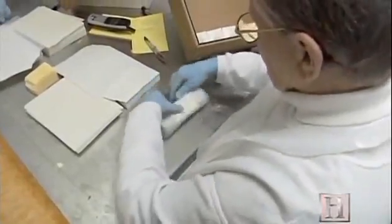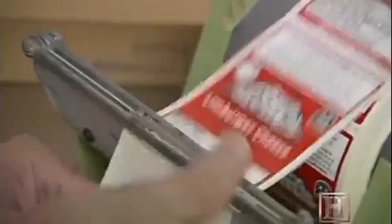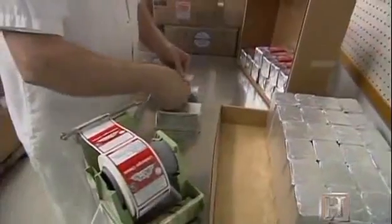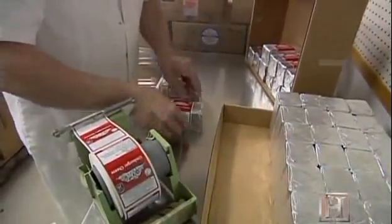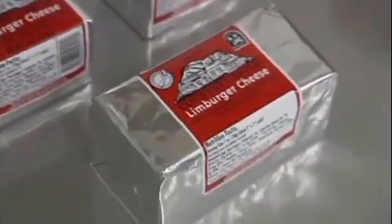Limburger is not necessarily the smelliest of washed rind cheeses. Perhaps it's the type of smell that people remember. Limburger's Brevibacterium linens is the same bacteria that's partially responsible for human body odor.